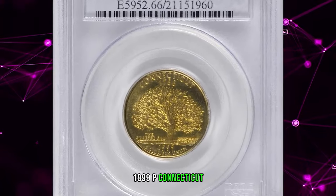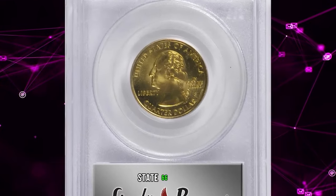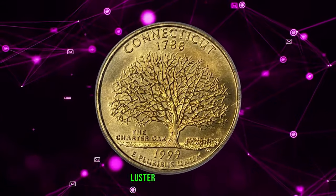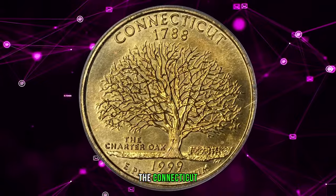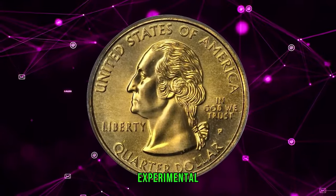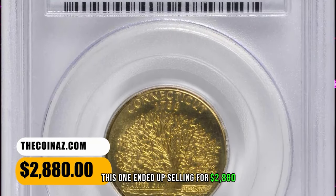1999 P Connecticut State Quarter struck on an experimental planchet, graded Mint State 66 by PCGS. A fully struck medium gold example with intense satin luster on both sides — the Connecticut counterpart to a Pennsylvania State Quarter also struck on the same kind of experimental manganese alloy planchet. This one ended up selling for $2,880.